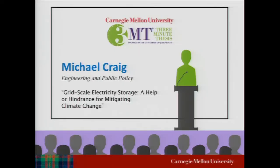With no further comments, I will introduce our first speaker, Michael Craig. Michael's presentation is titled 'Grid-Scale Electricity Storage: a Help or Hindrance for Mitigating Climate Change.' Welcome, Michael.